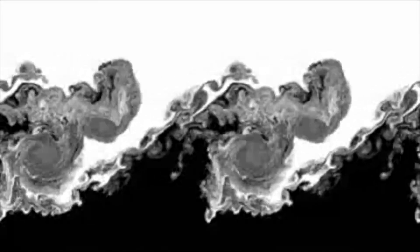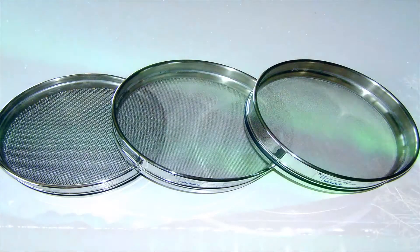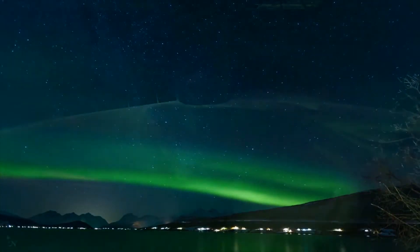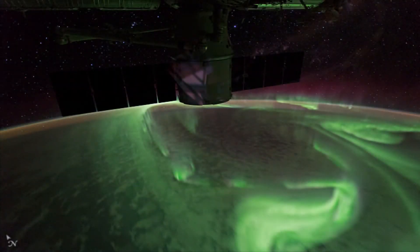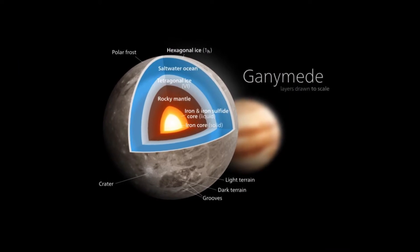Venus, Mars, and Pluto, on the other hand, have no magnetic field. This may have had significant effects on their geological history. It is theorized that Venus and Mars may have lost their primordial water to photodissociation and solar wind. A strong magnetosphere greatly slows this process.